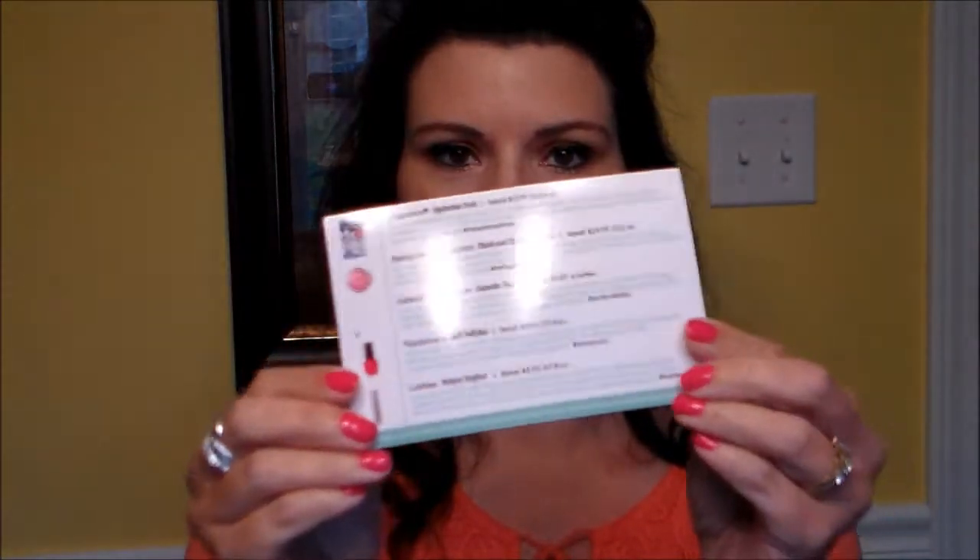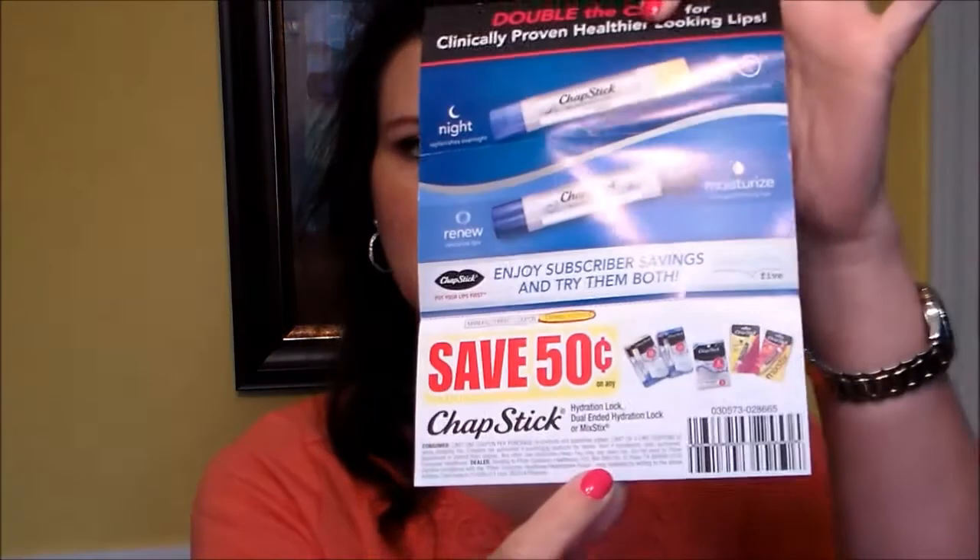I have a Beauty Box Five today, so let's just get into it and see what's in here. Cutting it open — things are falling out! First thing is the card that tells you about the products, and I don't look at it ahead of time. The next thing is a coupon for ChapStick, so I'm assuming there's going to be a ChapStick in here.